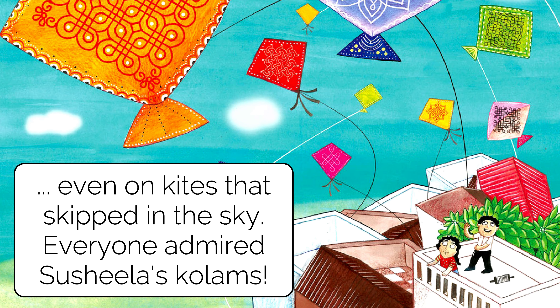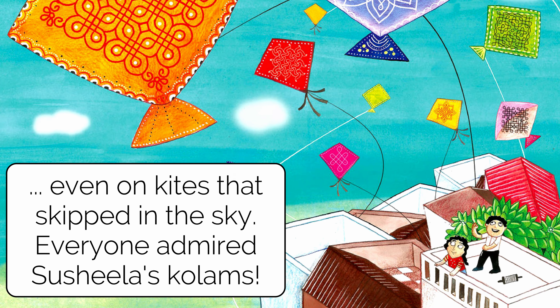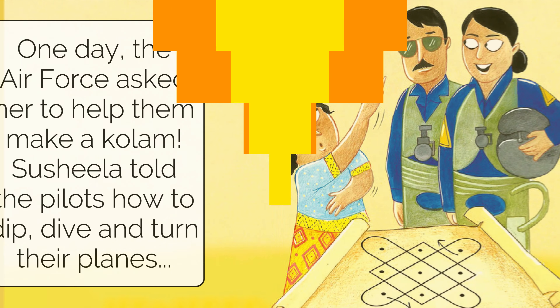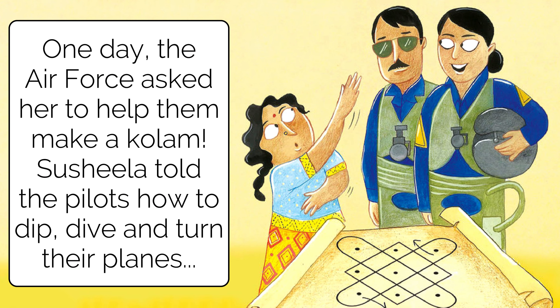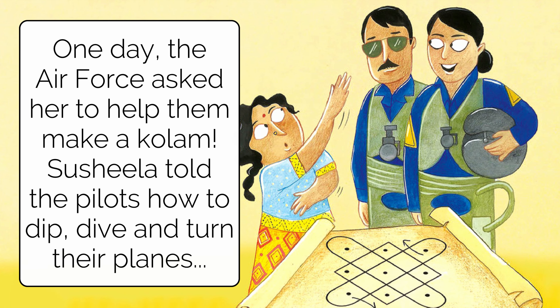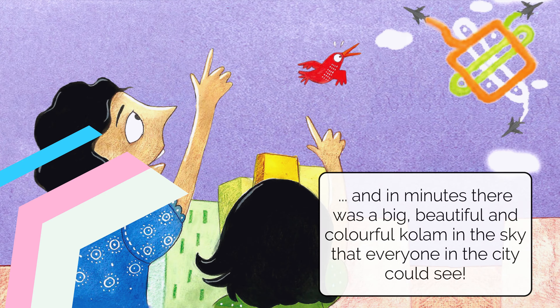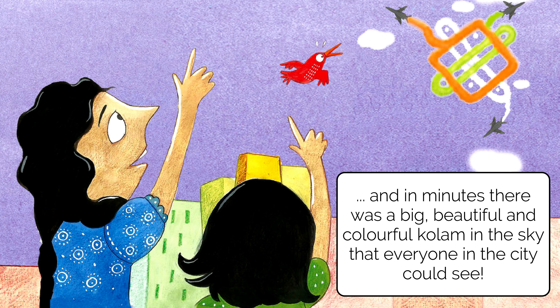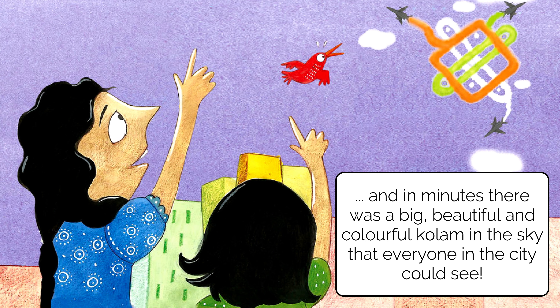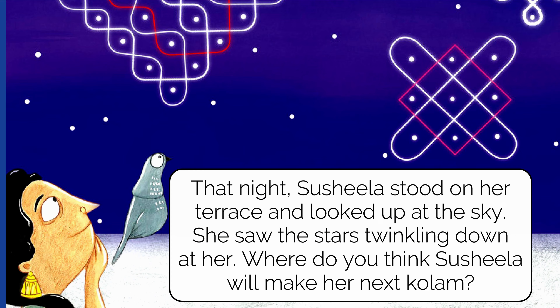She didn't even leave the kites that skipped in the sky. Everyone admired Sushila's kolams because they looked so beautiful. One day, the air force asked her to help them make a kolam. Sushila told the pilots how to dip, dive, and turn their planes, and in minutes there was a big, beautiful, and colorful kolam in the sky that everyone in the city could see.